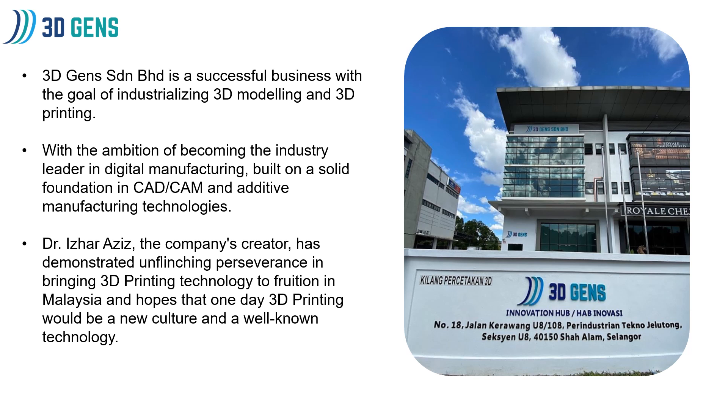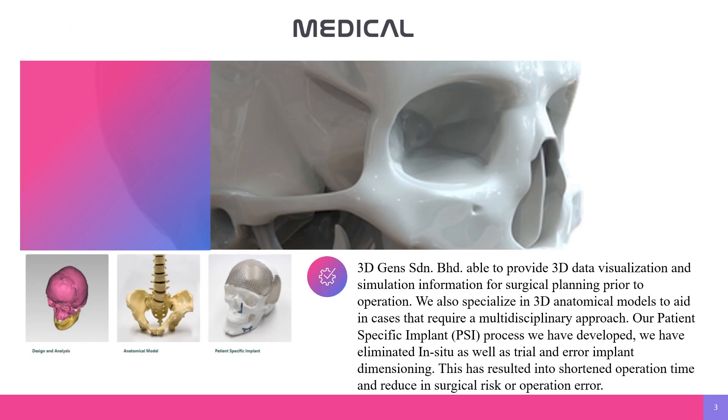Dr. Iza Aziz, the company's creator, has demonstrated unflinching perseverance in bringing 3D printing technology to vision in Malaysia and hopes that one day 3D printing would be a new culture and a well-known technology.